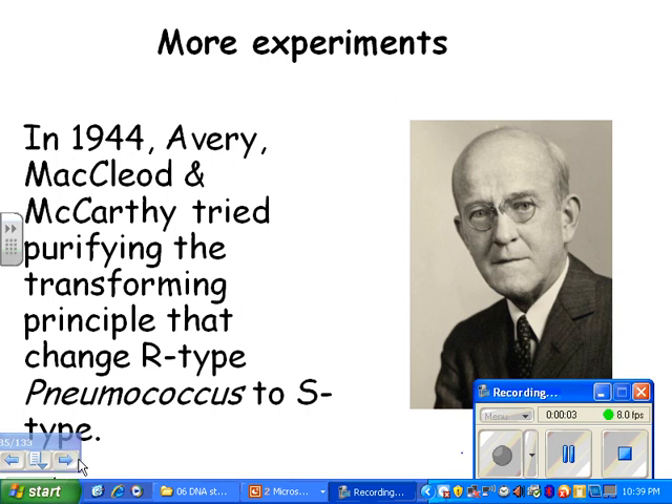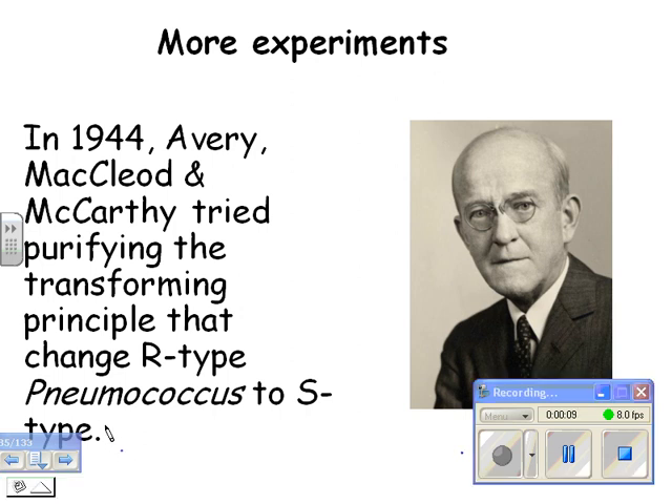We're looking at early DNA experiments. We just finished talking about Griffith and his experiments, and how he figured out that bacteria are able to pick up some kind of genetic material — turns out to be DNA — from dead bacteria in the environment. So Avery, MacLeod, and McCarthy tried to figure out what exactly was this transforming principle, the thing that bacteria could pick up from dead bacteria.